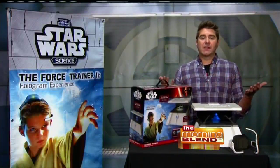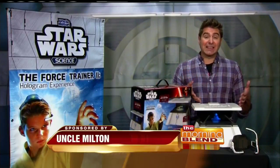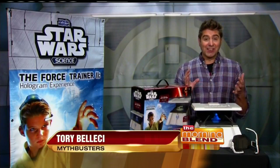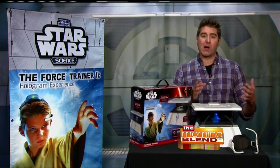Well, it's in everyday life now. The military uses it, the medical field uses it, but now Uncle Milton Toy Company is using it in toy play. And it's incredible. It seems like an illusion, but you actually control the gameplay with the power of your mind.